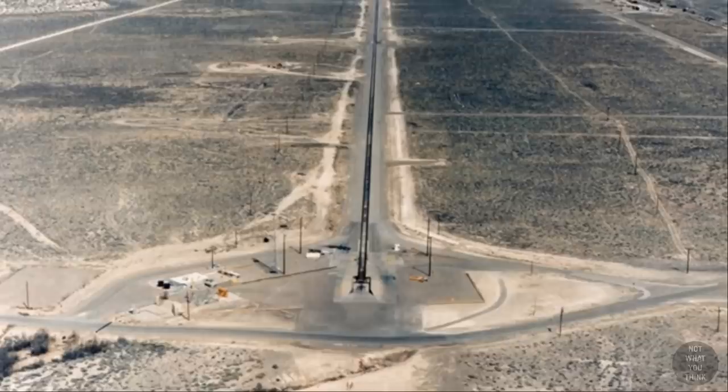By the way, no one has yet got a speeding ticket on these tracks for one reason — they are still moving below the speed limit.